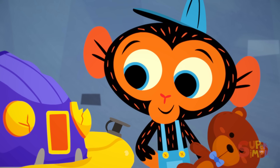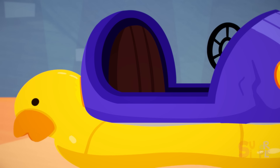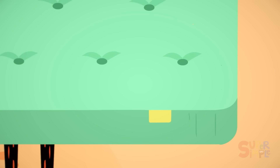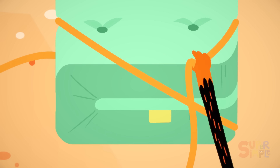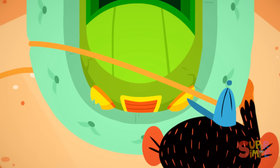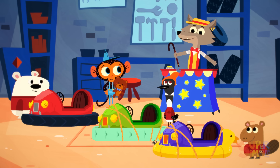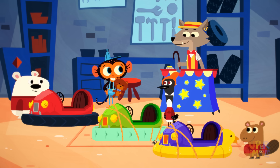Mr. Monkey then inflates the pool tube and ties it in place. Mr. Monkey folds the mattress in half and ties it together, and puts it around the last bumper car, wrapping it nice and tight. And that's a wrap, folks! Mr. Monkey, the bumper cars are looking simply bumpy! Go ahead and give them a try!